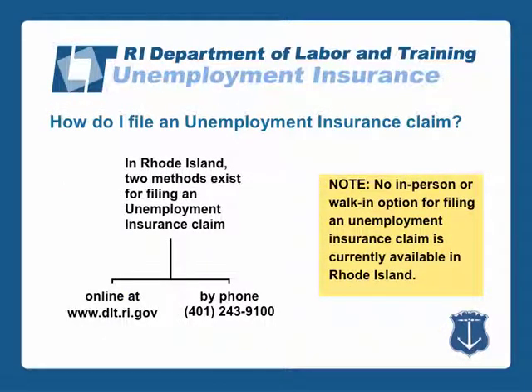In Rhode Island, two methods exist for filing an unemployment insurance claim. You may file online at www.dlt.ri.gov or you may file by phone at 401-243-9100. Please note that in Rhode Island, there is no in-person or walk-in option for filing an unemployment insurance claim at this time.